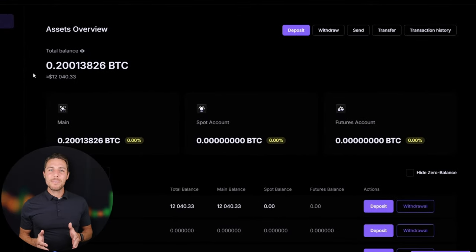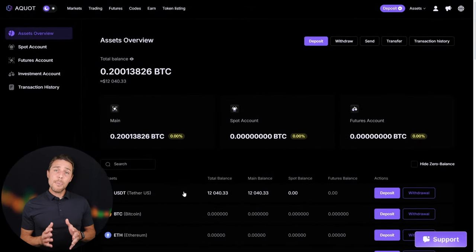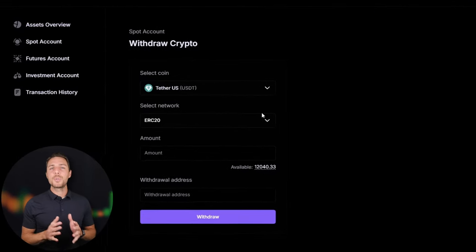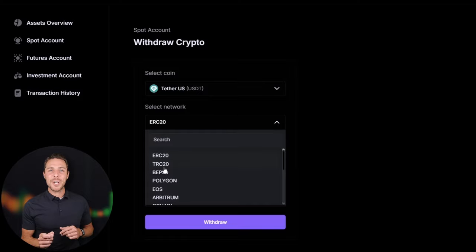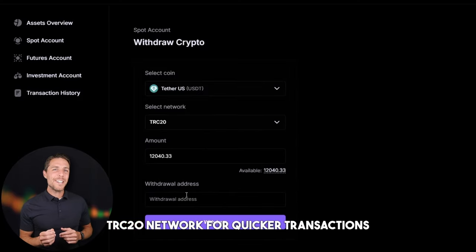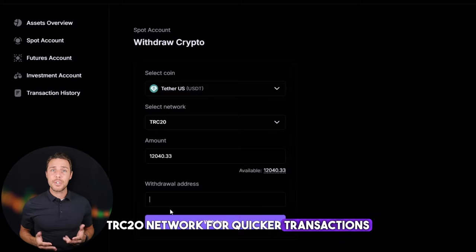Starting with an initial investment of $7,000, you could potentially earn a profit of $700 or more. To withdraw your funds to a crypto wallet, navigate to the withdrawal tab and enter the withdrawal address from a wallet like Coinbase, Binance, or Bybit. I recommend using the TRC20 network for quicker transactions and lower fees.